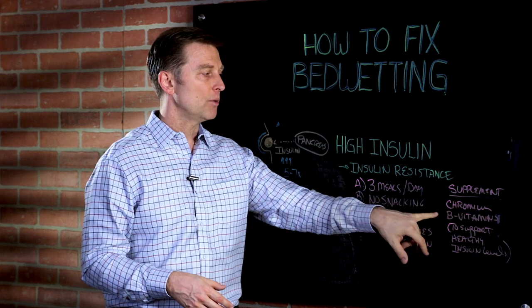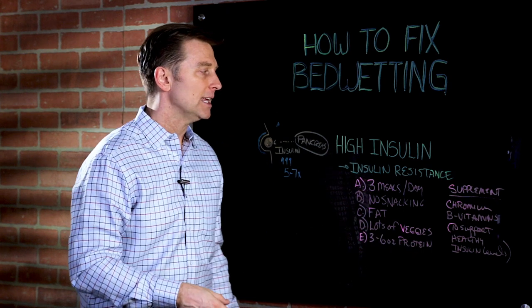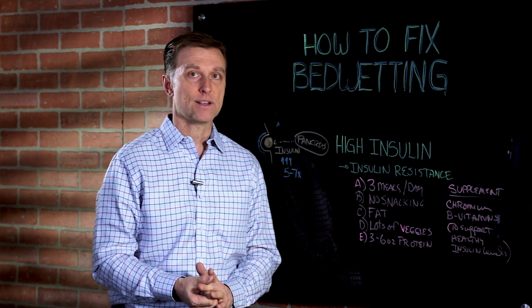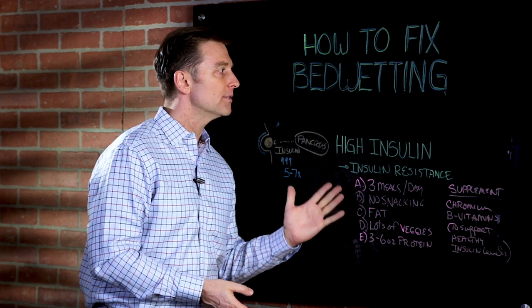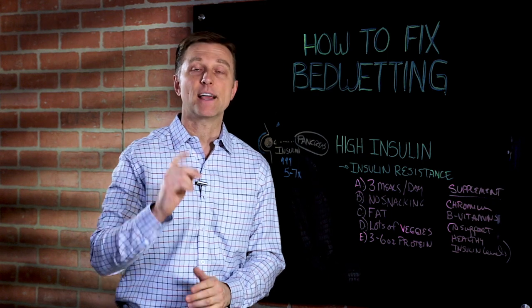A good supplement is to find something with chromium and B vitamins. Nutritional yeast is a good source. And some supplement to support healthy insulin levels — because with kids, that will actually speed up the process. So I just wanted to cover what to do if your child has bedwetting. Go ahead and apply this and put your comments below — I want to hear the success. Thanks for watching.